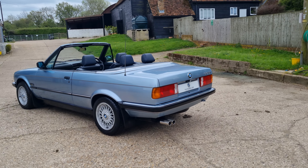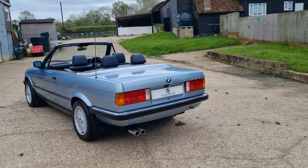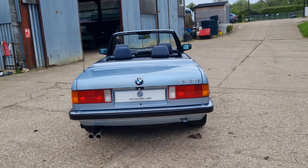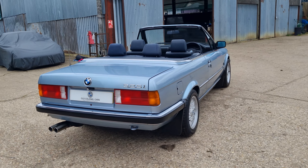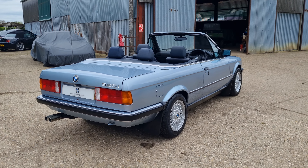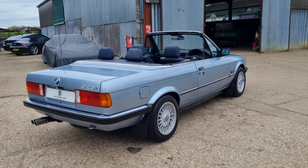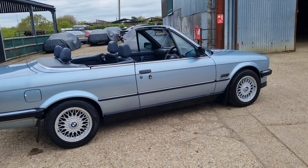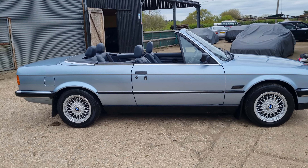Not been messed with — dealer number plates still on, still got the original factory alarm, with the little red LED light below the rear lights and the door. Very original example. Lovely blue soft top, blue lever. Drives lovely, no issues at all, full history.